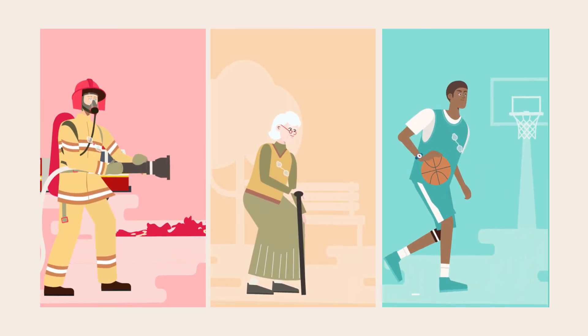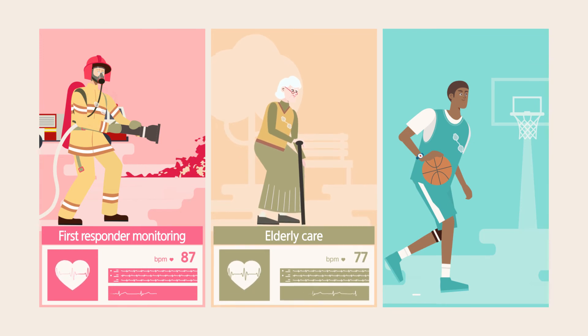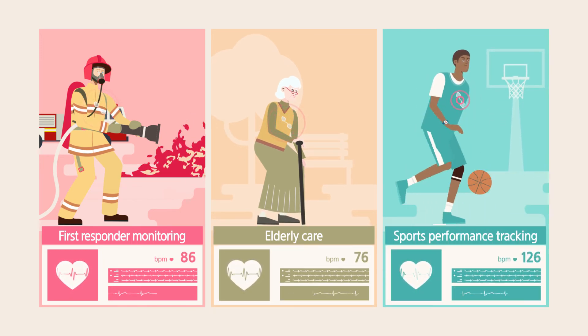S-Patch can also be used to ensure the safety of first responders, detect heart disease in at-risk populations, and monitor athletes during sporting events as well.